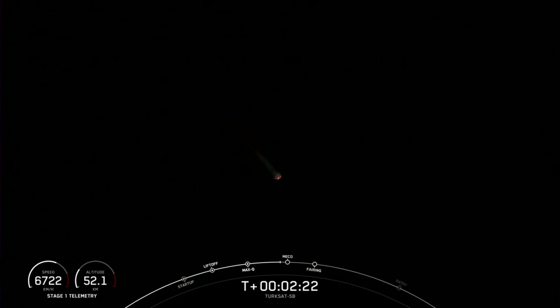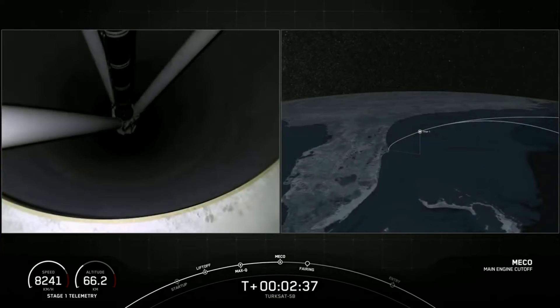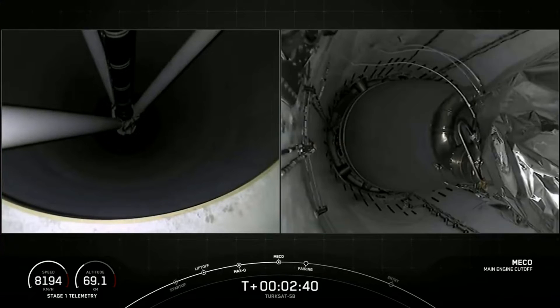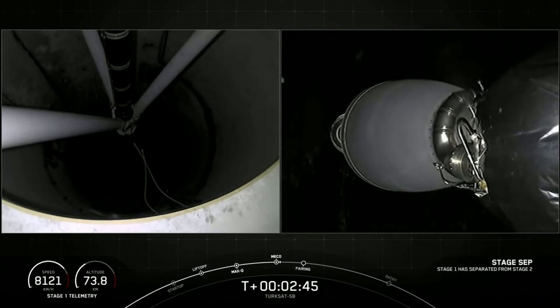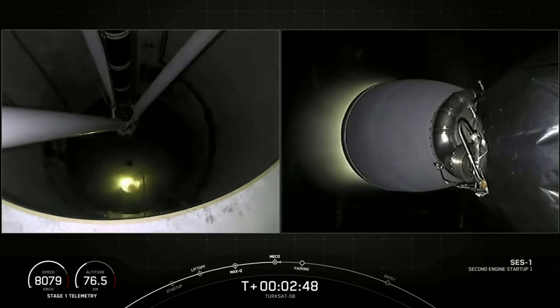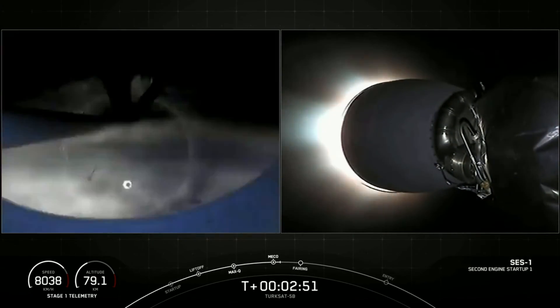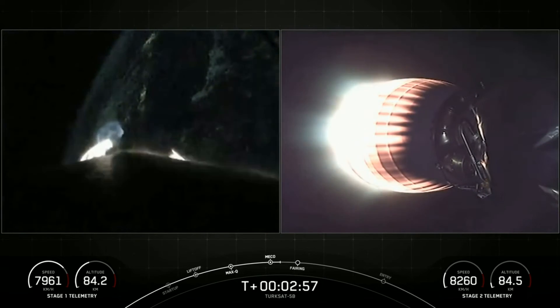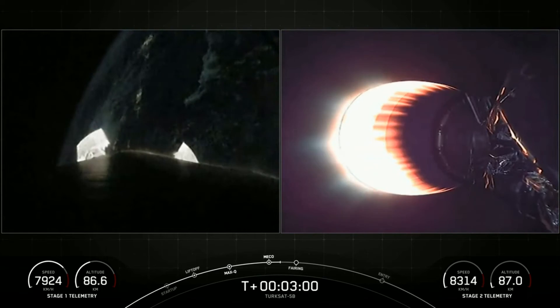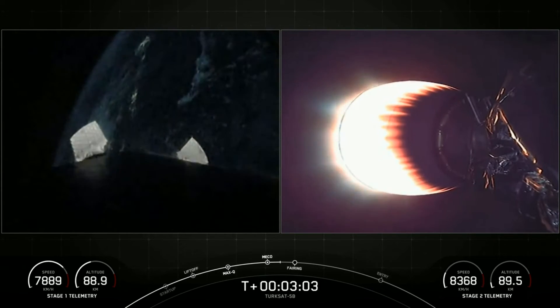First stage is coming up on 4G's acceleration, and we're going to begin throttling down to hold 4G's. Getting ready for main engine cutoff. We've got successful stage separation. The second stage is now under power of the single Merlin vacuum engine.